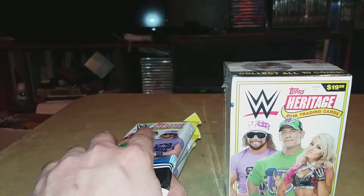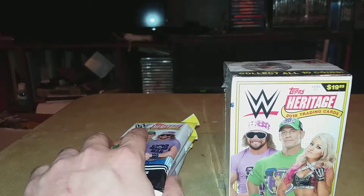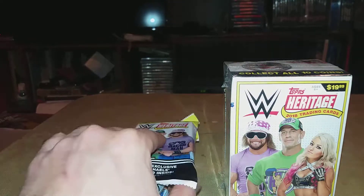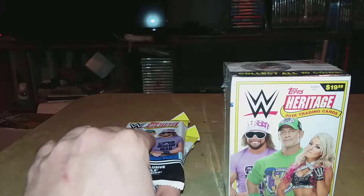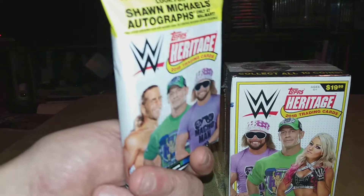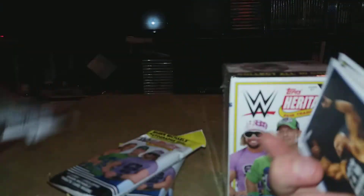The blaster is from Target and I actually have one more Heritage blaster and some more of these, but I wanted to break them up because with retail there's a very good chance that there are no hits in these packs — which we are about to find out. Let's start with the ones from Walmart.